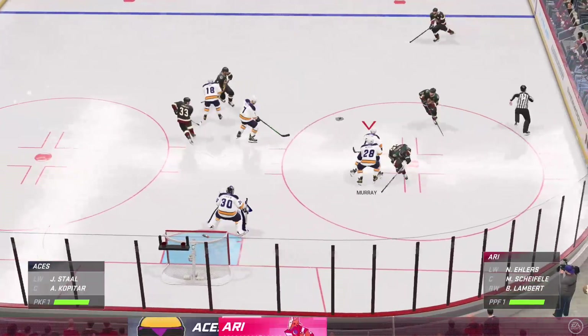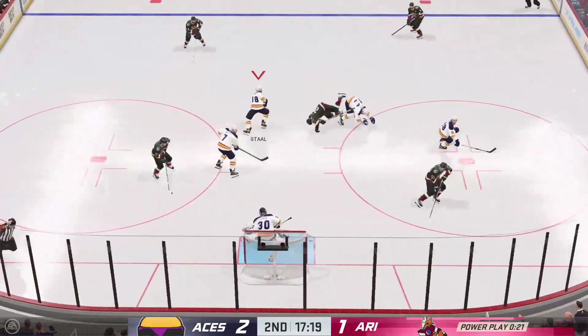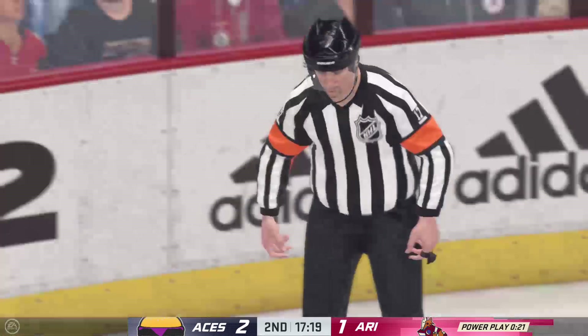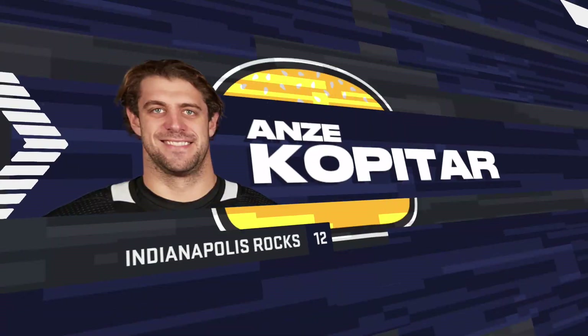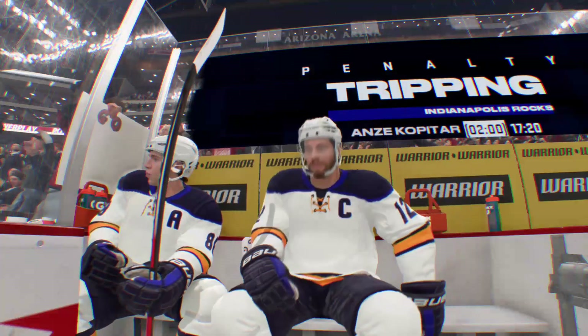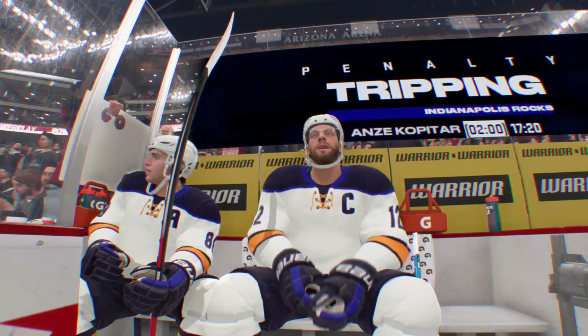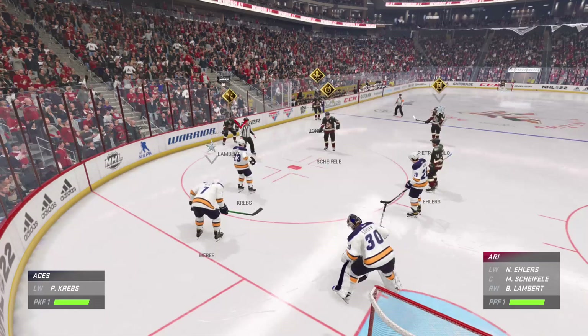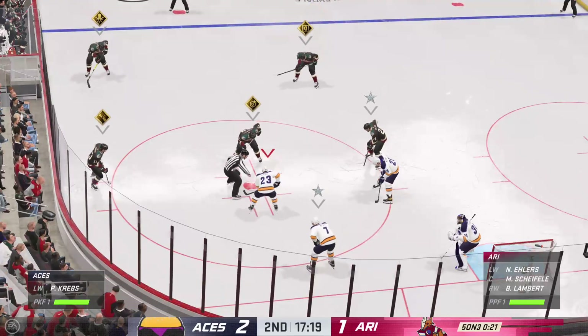Arizona's got it and they're on the attack. Blocked in traffic — there's the whistle. It's hard to protect the lead, and this isn't going to make it any easier now. A penalty taken — penalty killers better be good. The Coyotes will get a small sample size of a five-on-three.